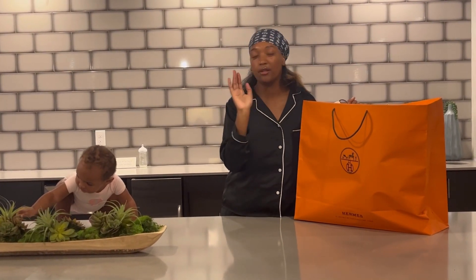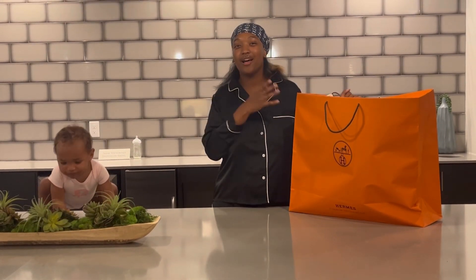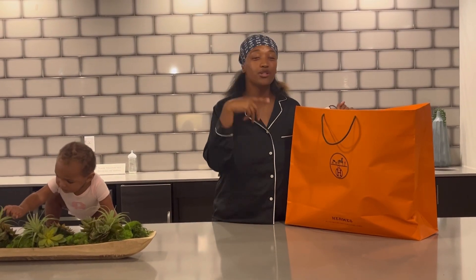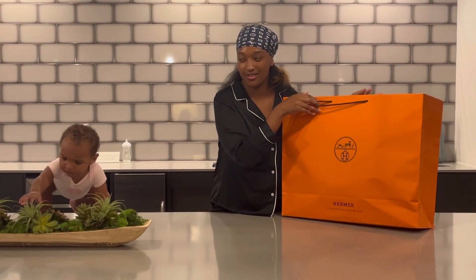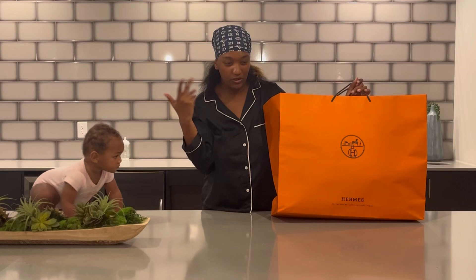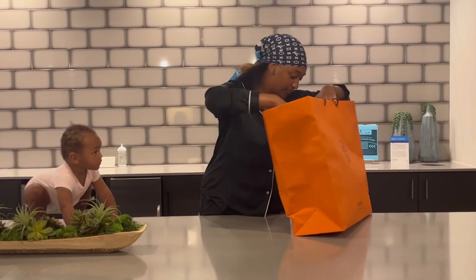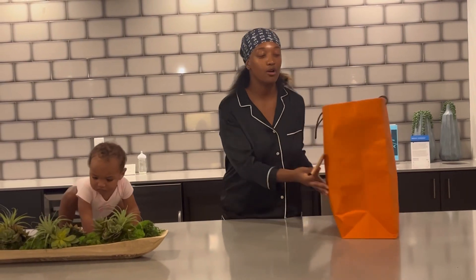They also have a blanket and a pillow for the baby. I already have their sandals, the bracelet, and the Birkin, so now I got the pillow. I went to the Hermès at River Oaks District and they gave me this big bag. Unfortunately they didn't have a box — they don't put it in a box, but they gave me this big bag with a pouch.